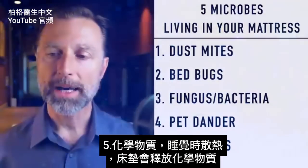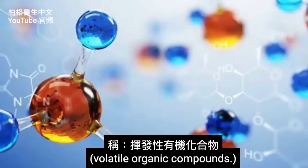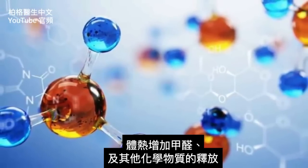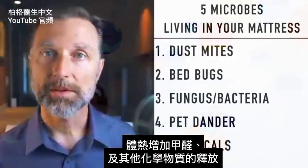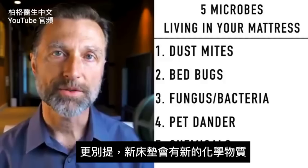Number five: chemicals. When your body heats up while sleeping in the mattress, certain chemicals get released — they're called volatile organic compounds. You have an increased release of formaldehyde and many other chemicals. Not to mention all the new chemicals that can occur with a new mattress.